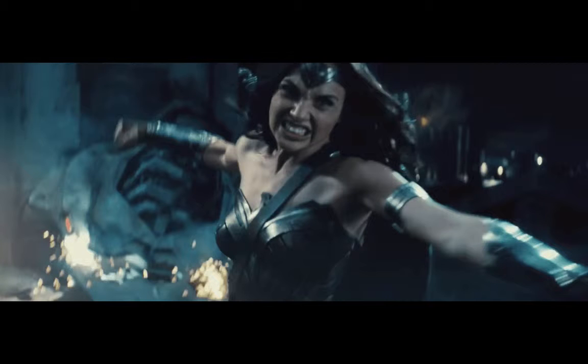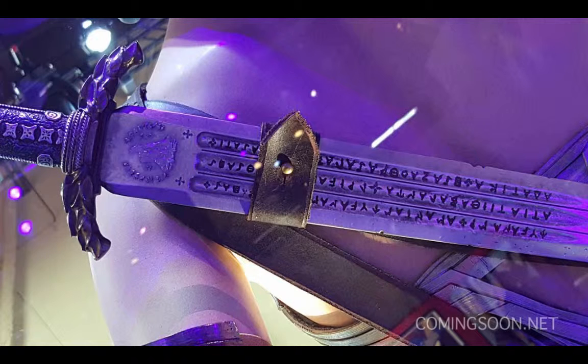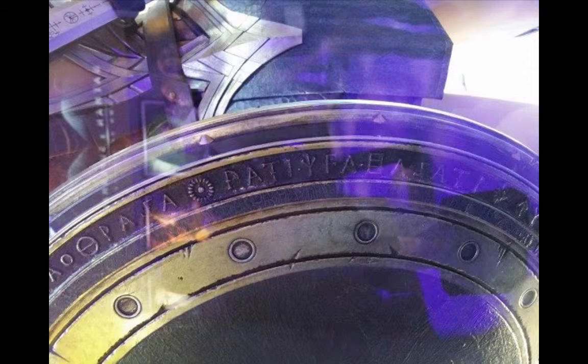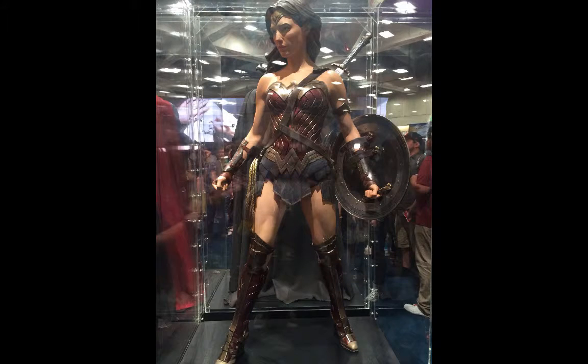But if you look at the costume on display at Comic-Con, you can really see just how bright these colors are without being overwhelmingly vibrant. And if you even look at the sword and the shield, they have these ancient Greek symbols and hieroglyphs — I don't know if that's the correct word — but there's just so much detail that goes into it, and it looks so beautiful. Everything about this costume is perfect when it comes to this character.